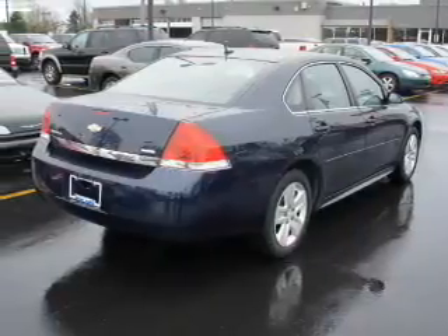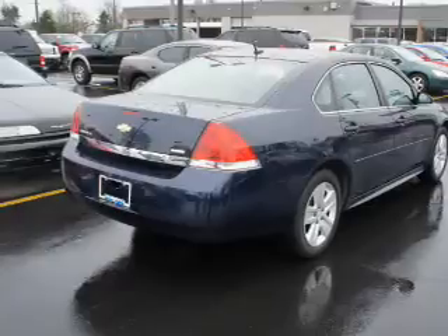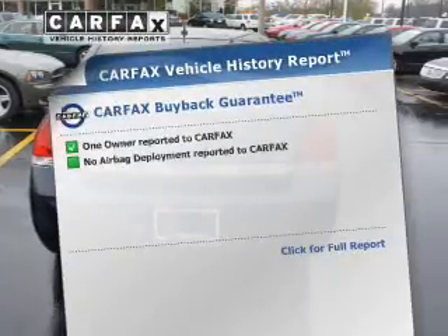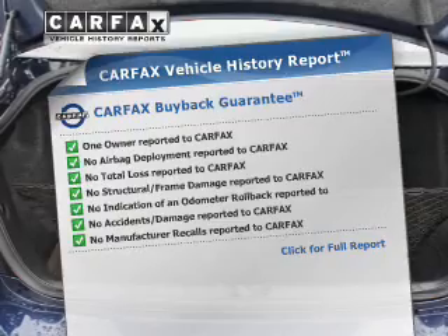The powertrain includes front-wheel drive with a solid six-cylinder engine that responds smoothly to its automatic transmission. Brake safely with the anti-lock braking system. This vehicle comes with a CARFAX report, which reduces your buying risk by providing the vehicle's history before you purchase.